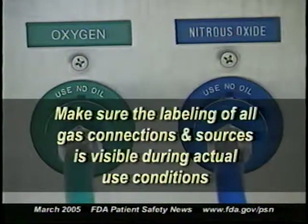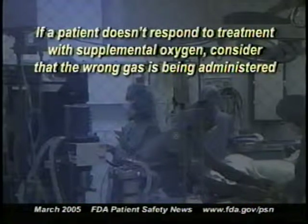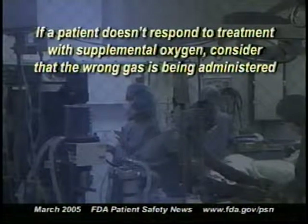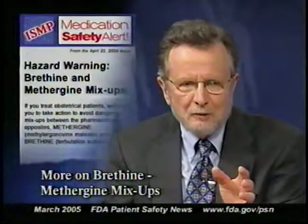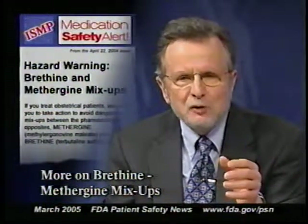Third, if a patient doesn't respond to treatment with supplemental oxygen, consider the possibility that the wrong gas is being administered and immediately check the connections. Using an oxygen saturation monitor can provide an early alarm of hypoxic gas delivery to the patient. Finally, be sure that biomedical engineering staff perform regular preventive maintenance on gas delivery systems, and that only trained and certified personnel are allowed to use or service this equipment.